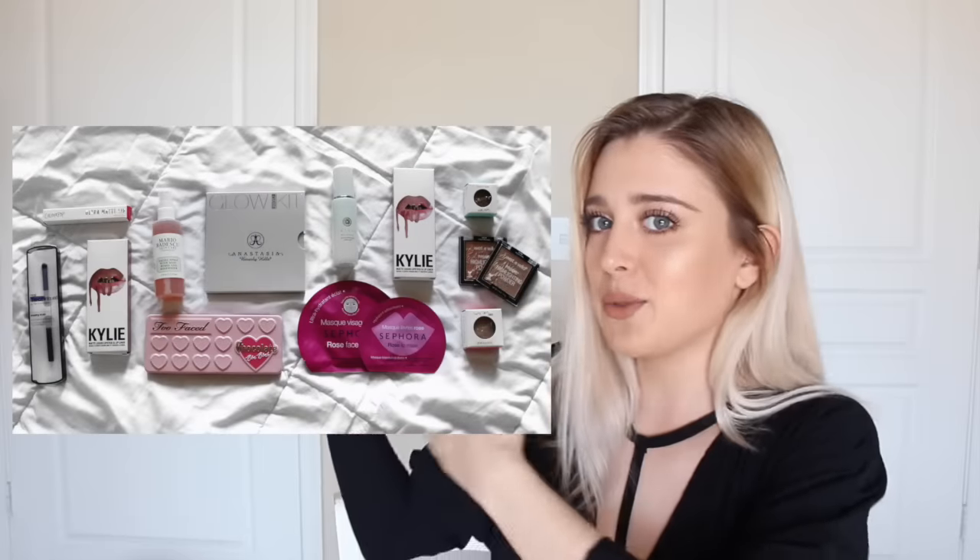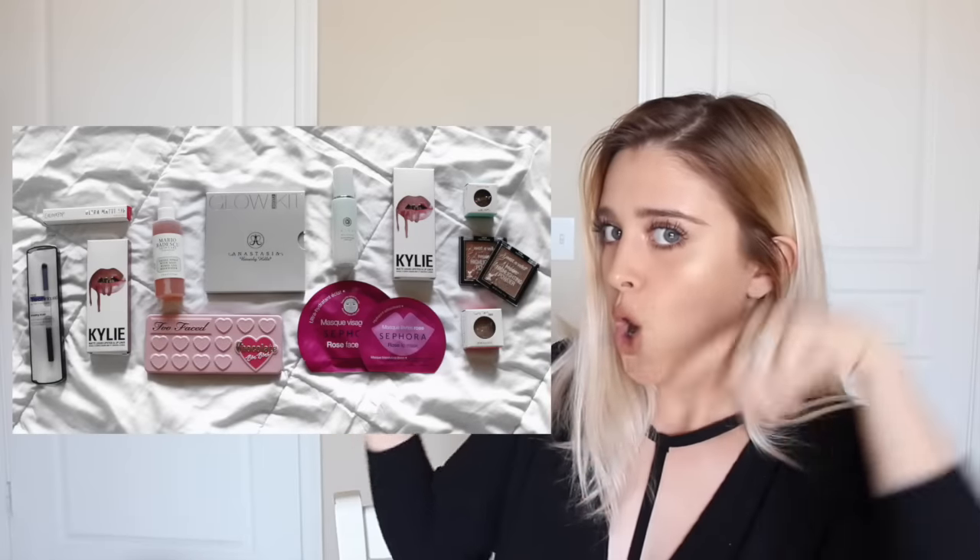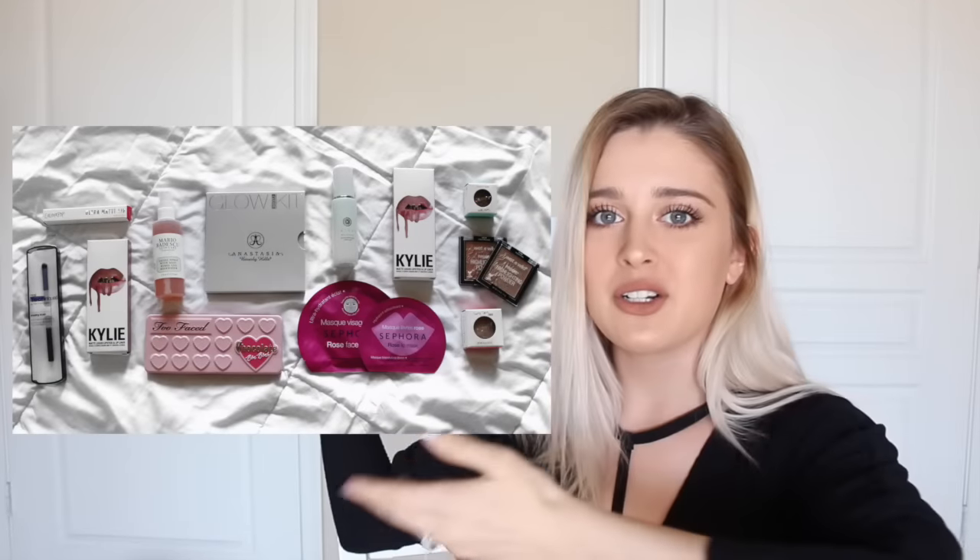Also, I'm hosting a giveaway, so if you'd like to win any of these items, then just make sure to click on this picture or the link that I'll have in the description and you can enter. Anyways, I really hope you enjoy the haul and let's get into it.